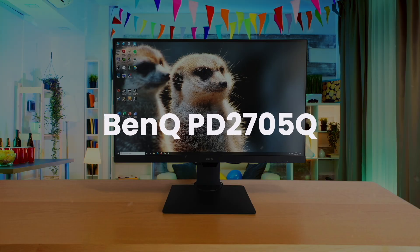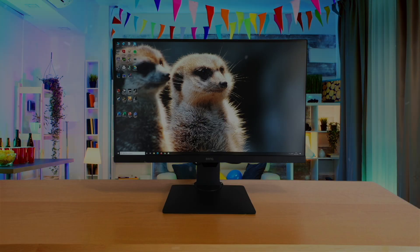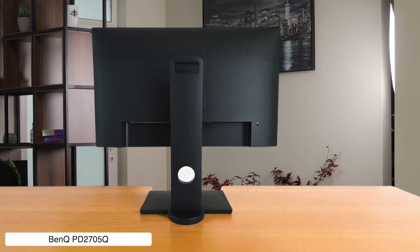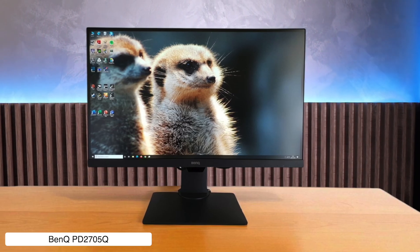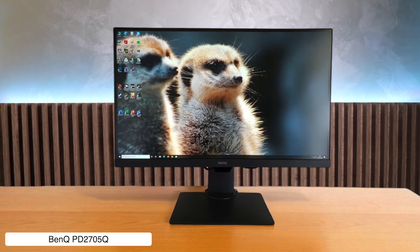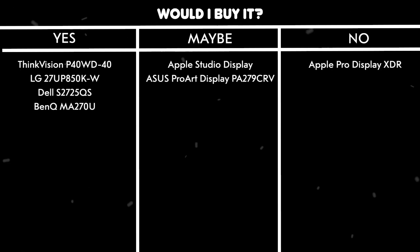BenQ PD2705Q. This one's the budget-friendly sibling, giving you great color accuracy and USB-C connectivity for your Mac Mini on the cheap, making it a solid choice for creative work without breaking the bank. However, it's only a Quad HD 1440p display, which feels like stepping back in time after you've tasted the sweet pixels of a 4K screen.